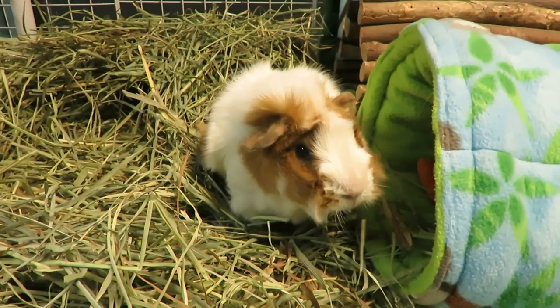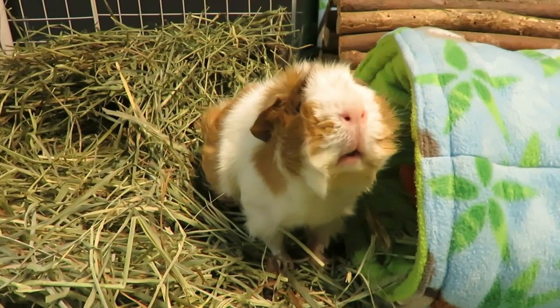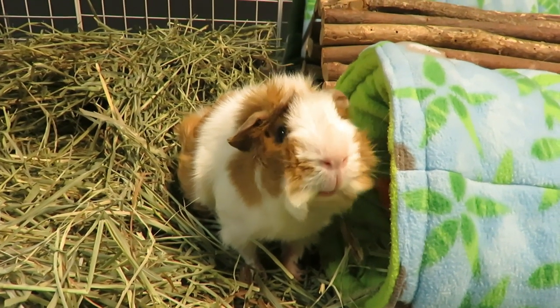Hello piggy people, SkinnyPigs1 here. Today's video I'm going to tell you eight of the most common signs that your guinea pig is sick.